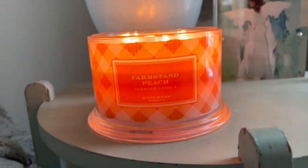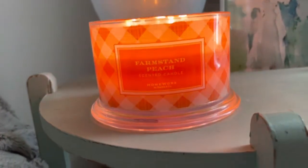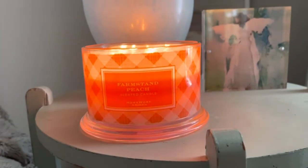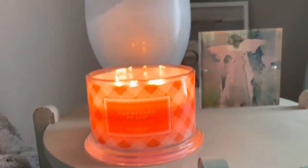If you have this one and you've lit it, let me know your thoughts on the burn and your experience. If you've never lit it but you have it, let me know your thoughts on the cold sniff. Like and subscribe to help support my channel, and I will see you guys later. Bye.